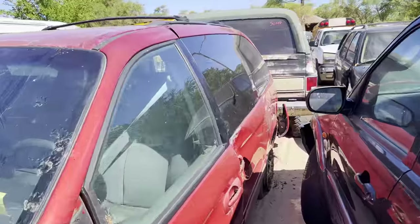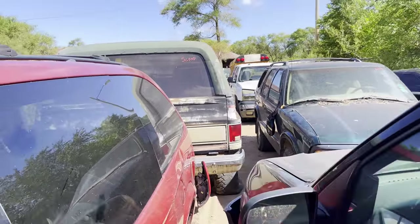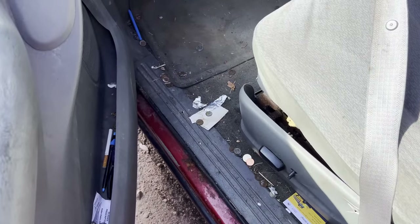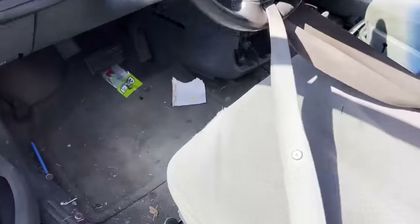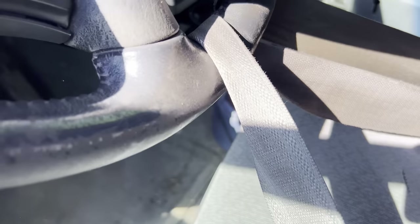I'm kind of disappointed in this batch of cars — I haven't found anything good, not even one penny. The only thing halfway good is this Jimmy here. Actually, wait — this one in here has got a whole bunch of money. Of course it's the hardest to get into. I can barely get this door open, and that door over there is up against that Jeep. But there was a whole bunch of money all over the floor, so I'm going to go through here and gather all this up and let you know how much I find.